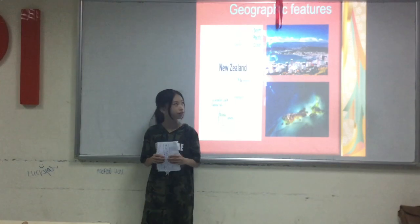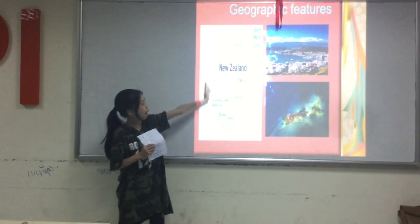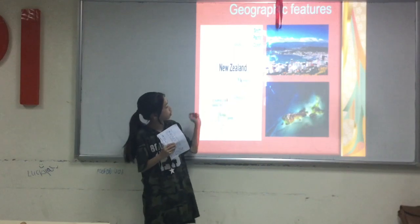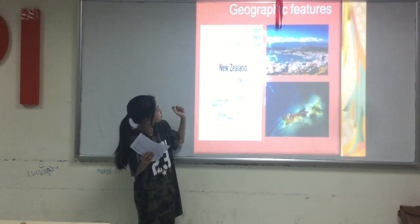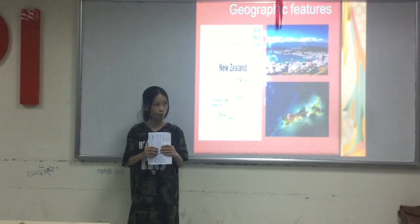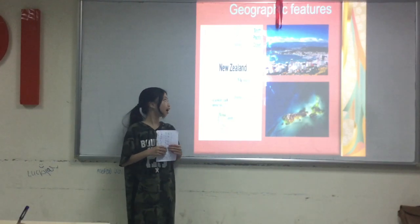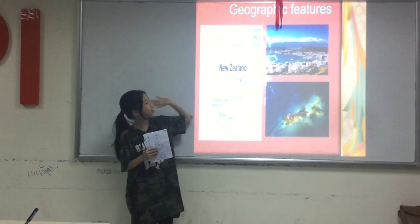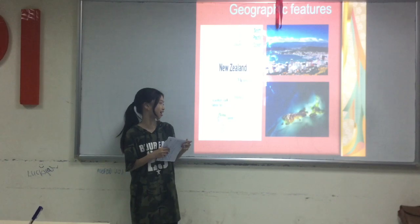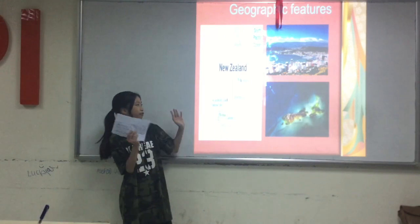So first I'm going to tell you some about geographic features. This is the map of New Zealand. The capital city of New Zealand is Wellington, in the North Island. New Zealand has two main islands: the North Island and the South Island. If you look closer, the North Island kind of looks like a bird and the South Island kind of looks like an island — so in conclusion, it looks like a bird flying above an island.